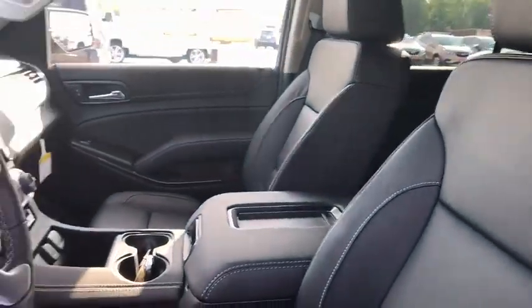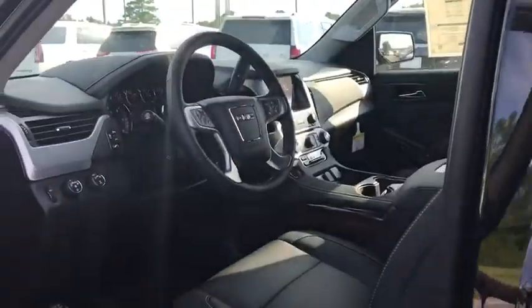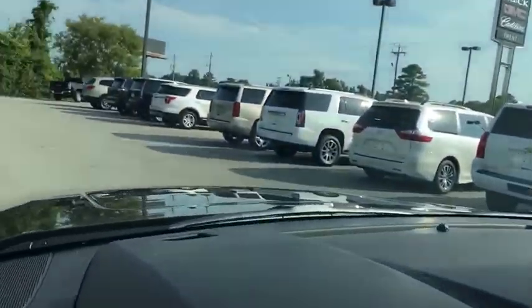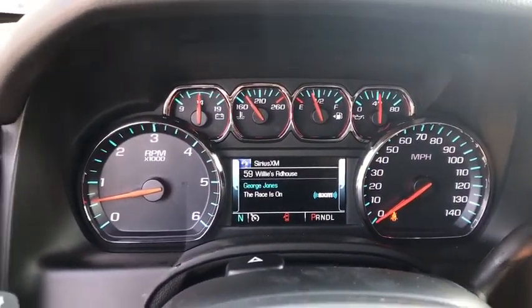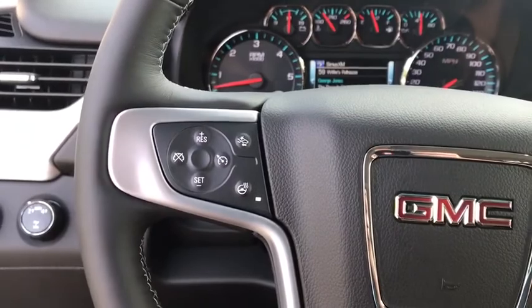Here are some of this vehicle's great options: tow hitch, steering wheel audio controls, power passenger seat, keyless entry, remote engine start, lane departure warning, power liftgate, traction control, stability control.